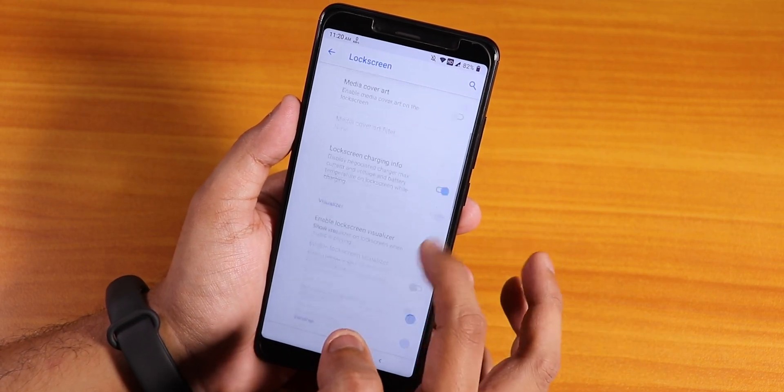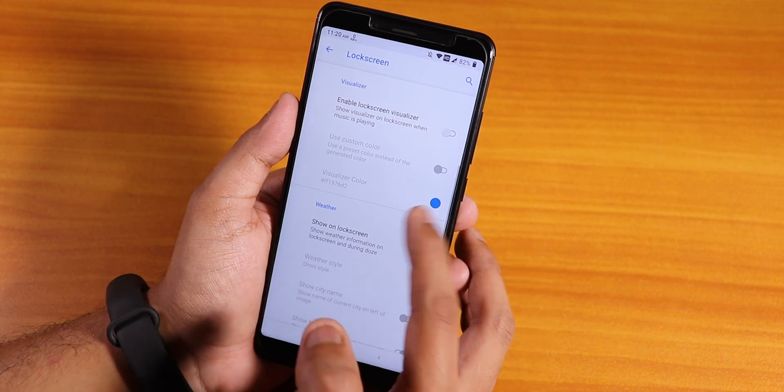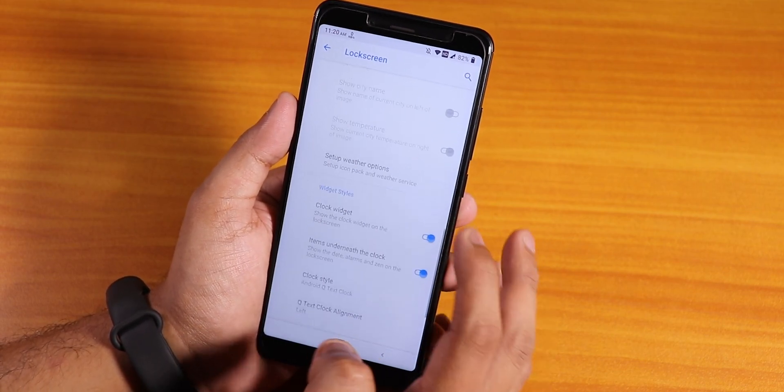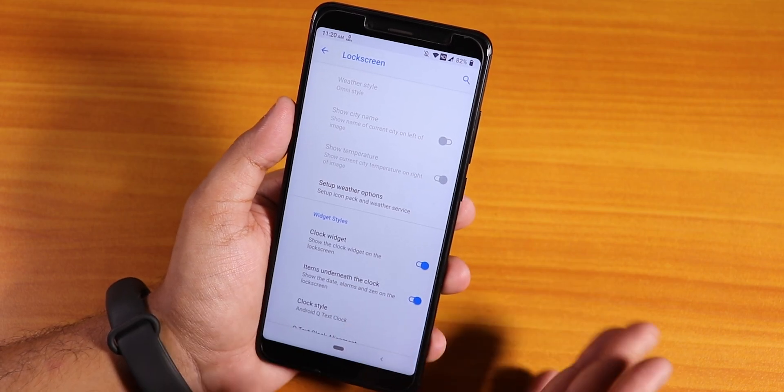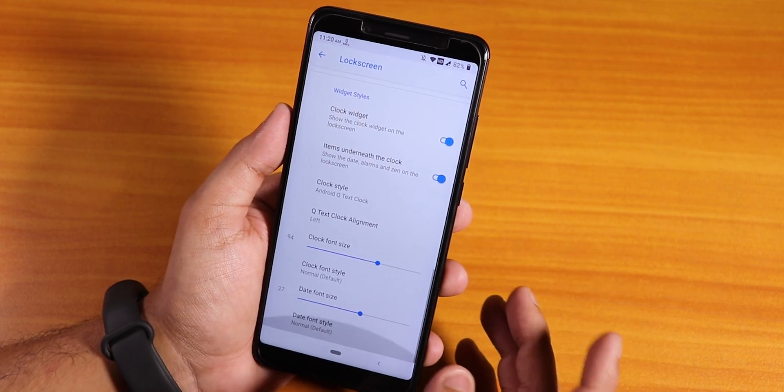I really miss that feature, to be honest. If the always-unlock with fingerprint scanner was here, this ROM would be like perfect for me at least. But no ROM is perfect for everybody, so you have to choose based on that.